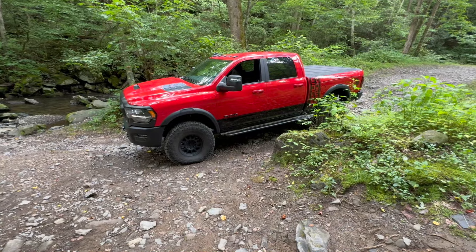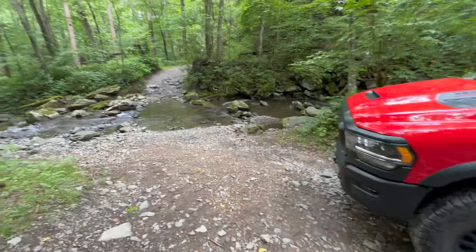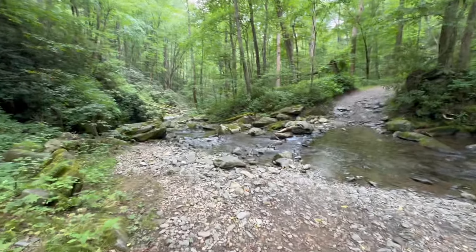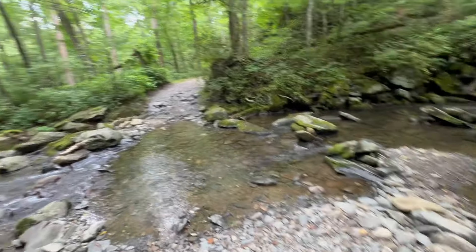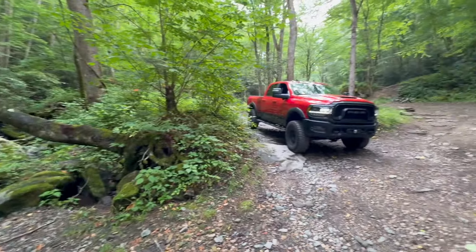I'm at the first creek crossing at the Goat Trail and it's really pretty shallow of course, but still a pretty awesome scenery and definitely a nice creek flowing through here. Got a few rocks on the other side to climb up but that should be pretty easy. Definitely a pretty nice location.